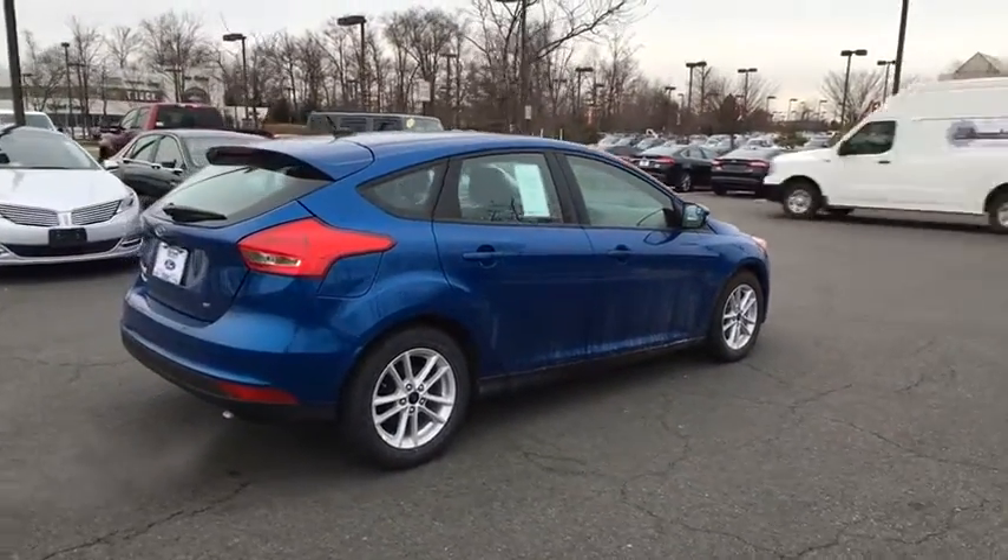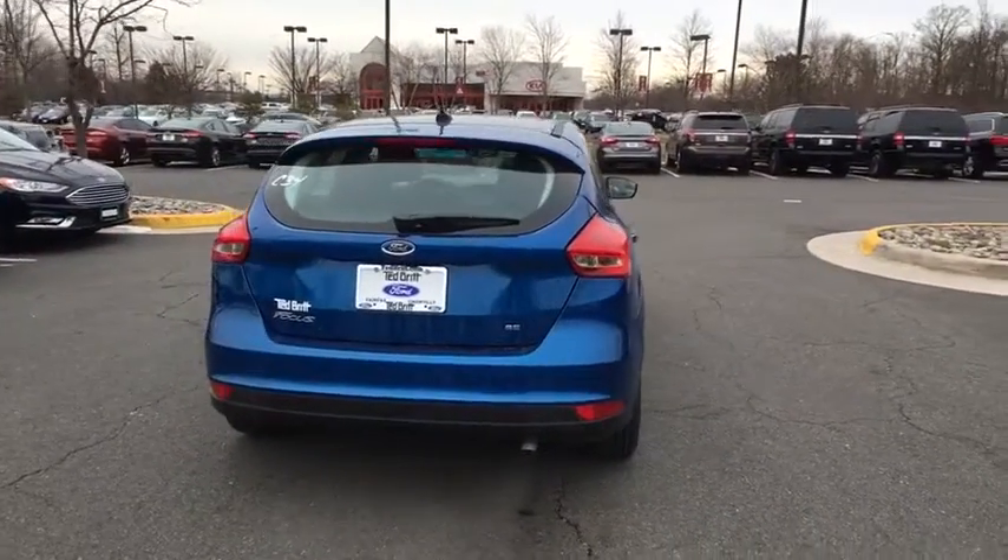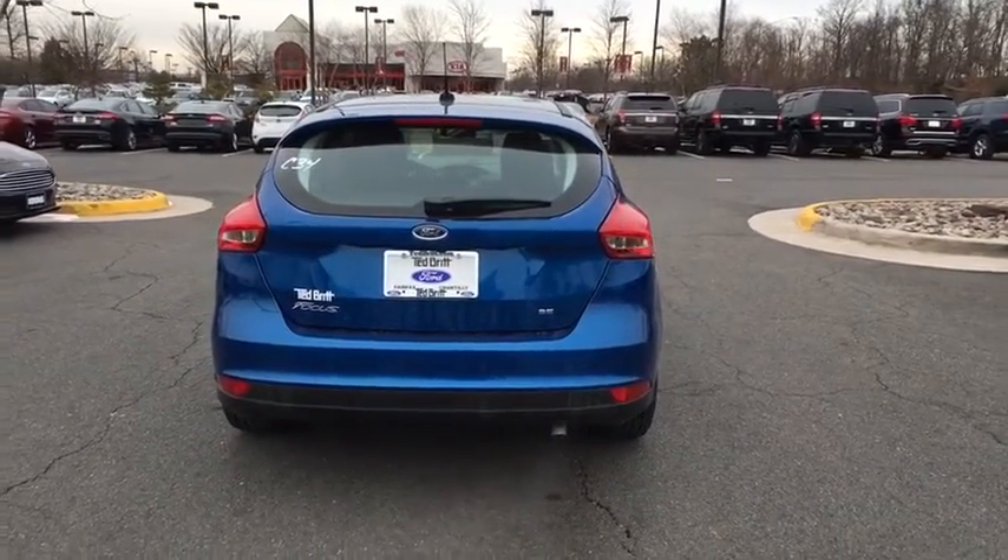Traction control. Dual airbags. Power steering. Alloy wheels. Floor mats. Cold weather package. Power windows. Rear window defroster.